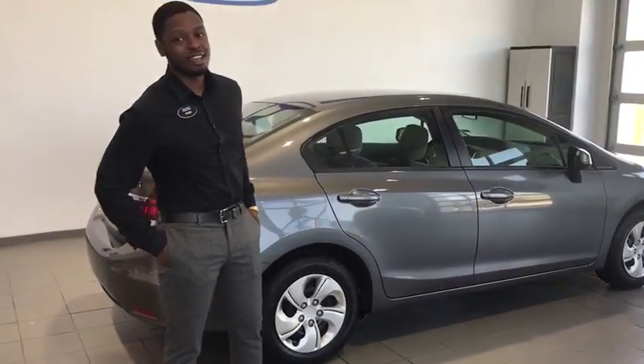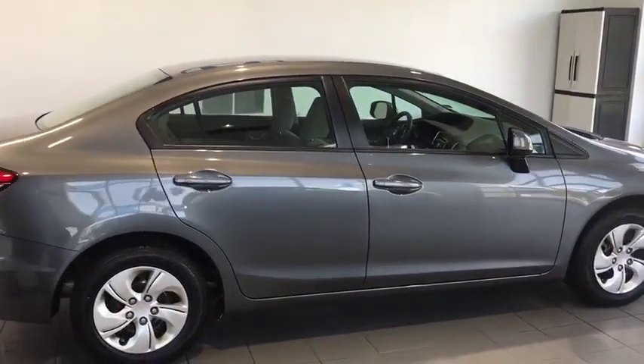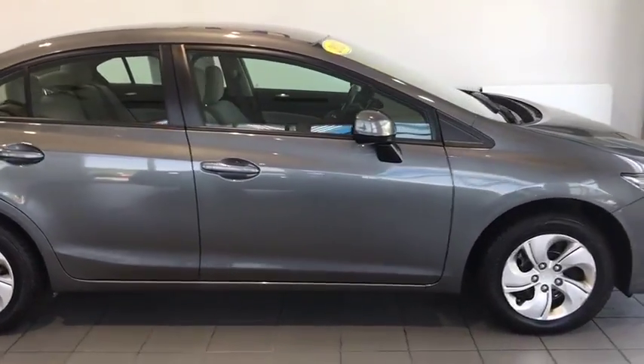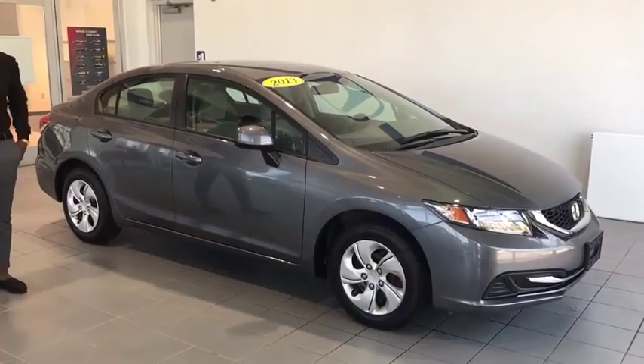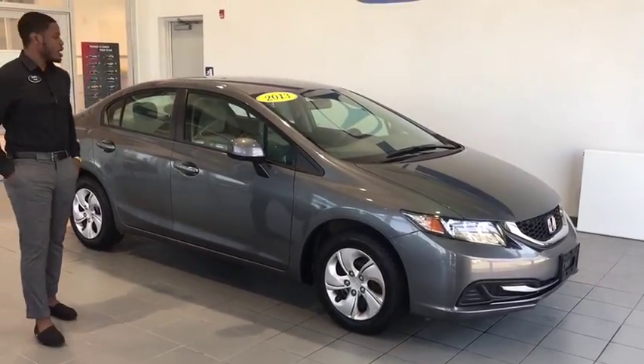Alright folks, welcome back to Delaney. My name's Tyler. We've got a new vehicle here on the lot. It is a 2013 Honda Civic Steel Gray — a great market value vehicle.